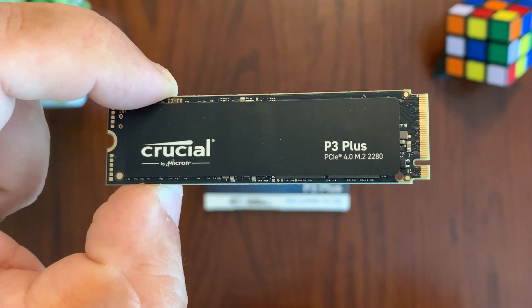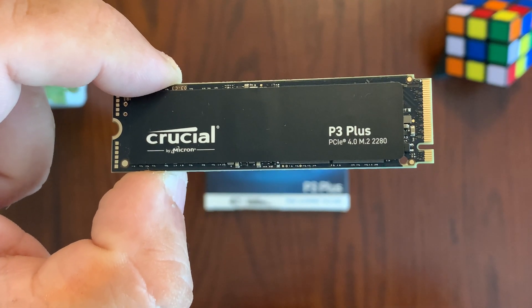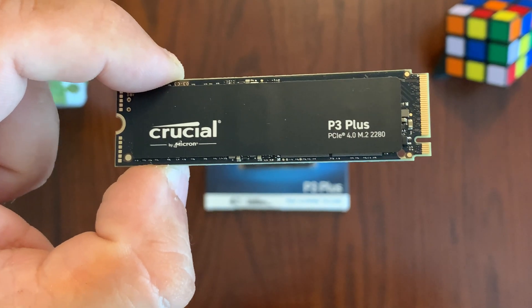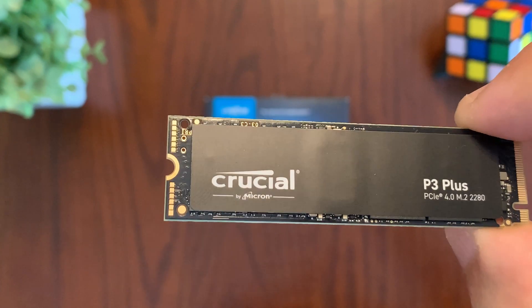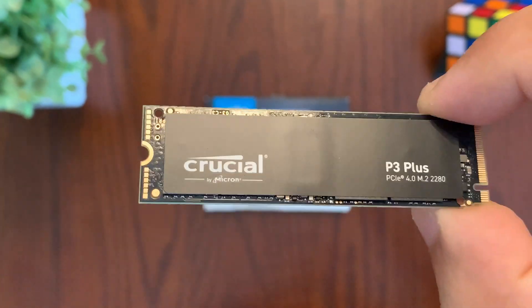The drive features sequential read speeds of up to 5,000 megabytes per second and write speeds of up to 4,200 megabytes per second, depending on the storage capacity of the drive you choose. This drive is built with high quality Micron 3D NAND memory chips to give you the best performance.